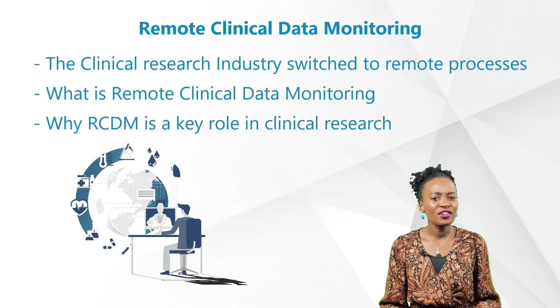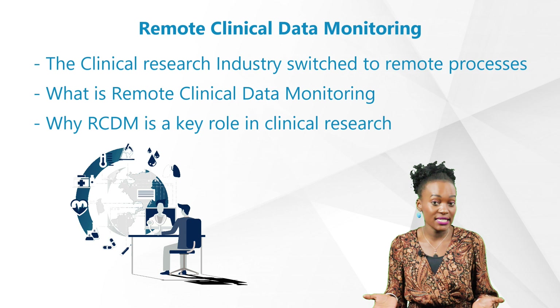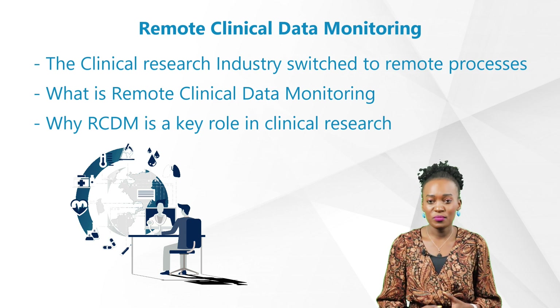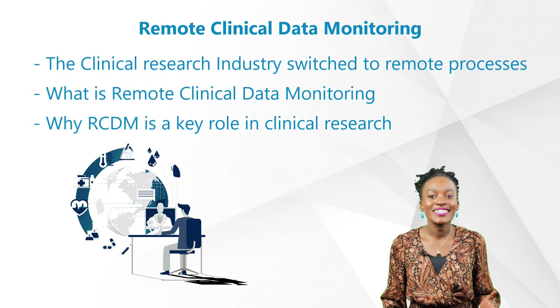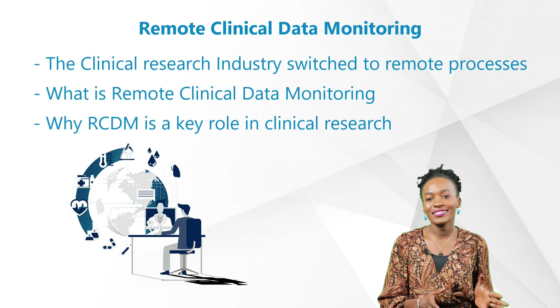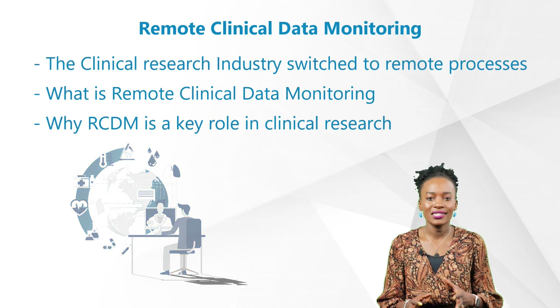Since the pandemic, a lot of us in the clinical research industry switched to remote or virtual processes. We had remote processes way before it was even cool. So I'm here today to tell you a bit more about remote clinical data monitoring — what it entails, the skill set required, and why this is a key role in clinical research.